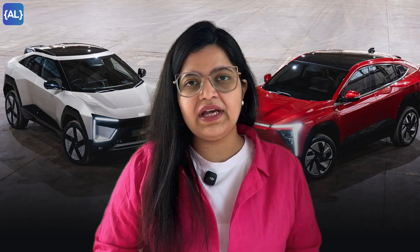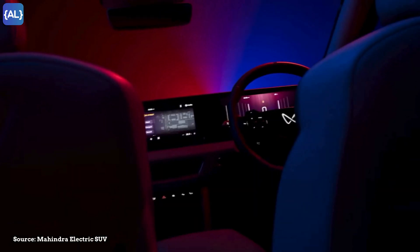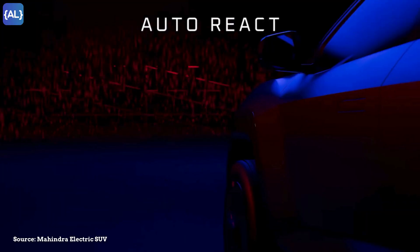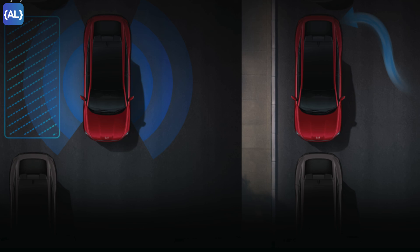With ADAS L2 Plus, specially tuned for Indian roads, Maya can detect pedestrians, animals, barricades, and different vehicles, ensuring your safety at all times. And with automatic mobile parking, you don't even need to be behind the wheel to park your car — you just have to use your smartphone.